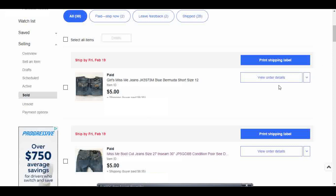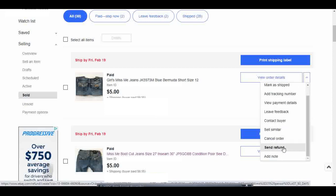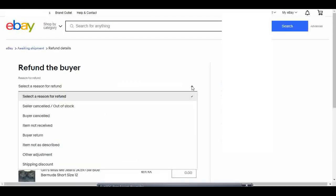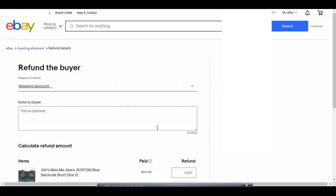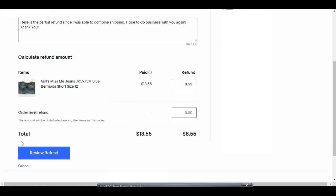Over here on the right by 'View Order Details,' I'm going to hit the dropdown arrow and select 'Send Refund.' Now I'm going to select the reason for the refund — it's a shipping discount for me. I'm going to send a note to the buyer that says: 'Here's the partial refund since I was able to combine shipping. Hope to do business with you again. Thank you.' The buyer paid $13.55 and I want to refund them $8.55 for the shipping. I'm going to click 'Review Refund.'